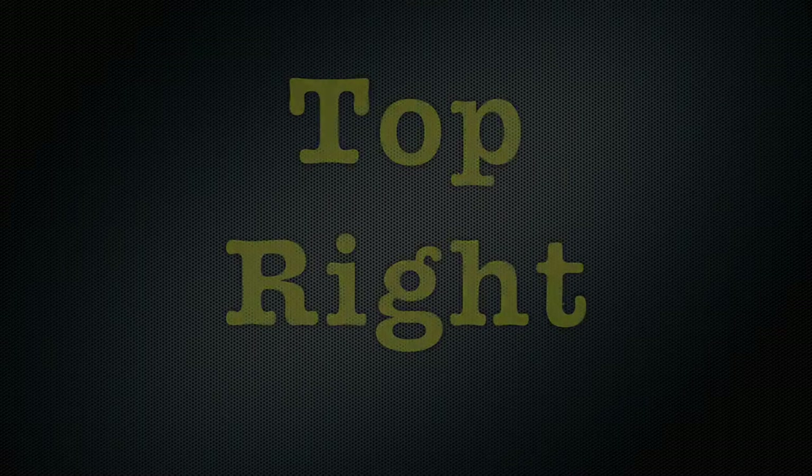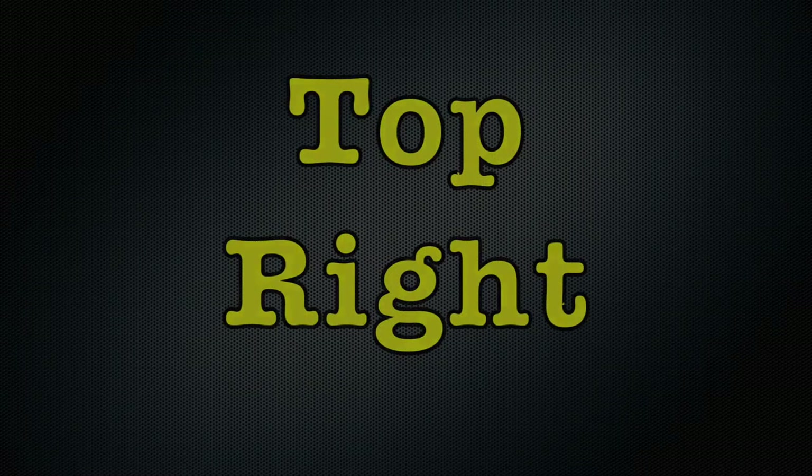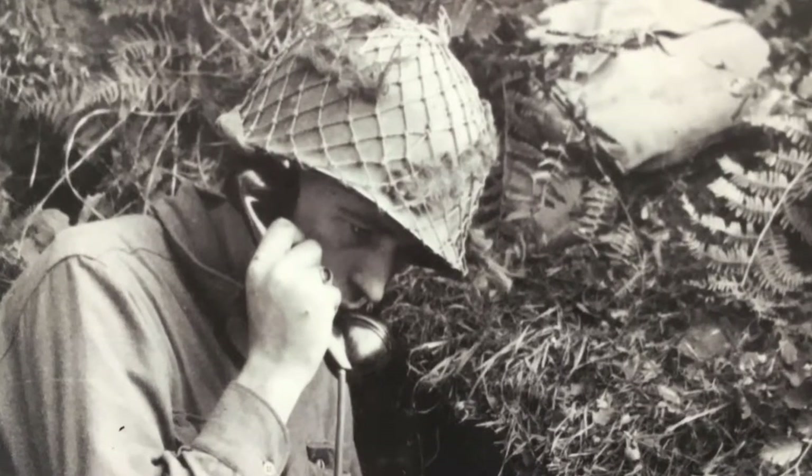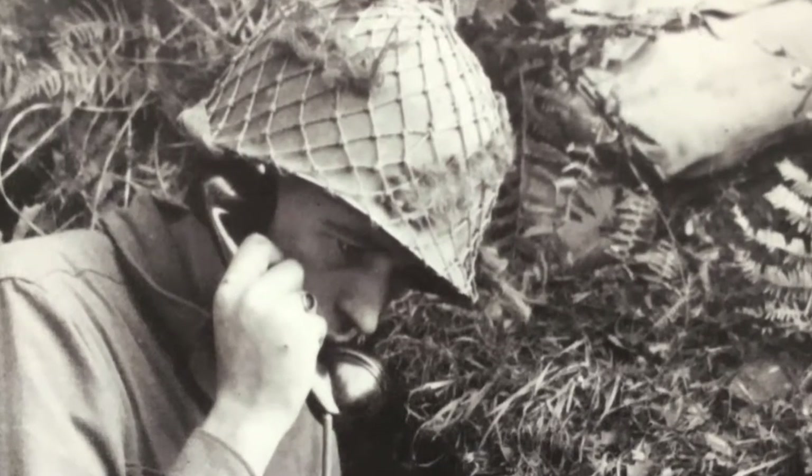The top right picture is a soldier called a scout. His job was to go in front of the troops and report back what he was seeing. Once he had an idea of what the troops could expect,